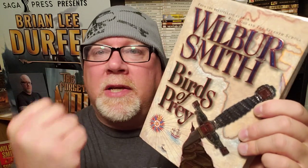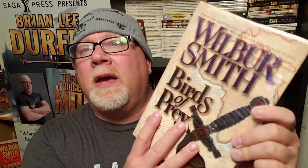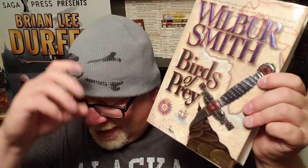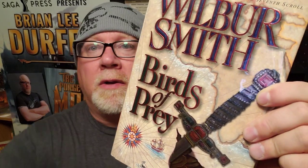Ain't no other word for it. Birds of Prey was my introduction to Wilbur Smith, and since I read this in 1997 I've read every Wilbur Smith book and collected every single one — not just the Courtney saga. He's got the Ballantyne saga, the ancient Egypt saga — there are so many, folks, and we're going to get to each one of them on this channel. So stay tuned. Wilbur Smith, Birds of Prey: 10 out of 10 stars.